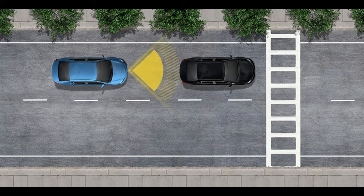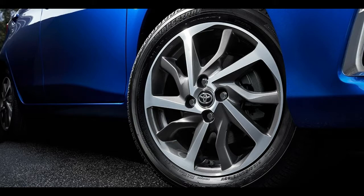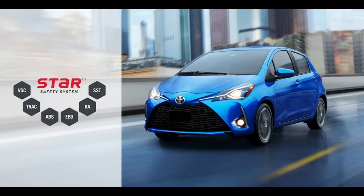Prices are MSRP and do not include the $885 destination charge. The Yaris LE 3-door is $16,910 and the 5-door is $17,285. These include the 4-speed automatic, chrome-accented dark wheels, remote keyless entry, cruise control, power mirrors, and 15-inch alloy wheels.